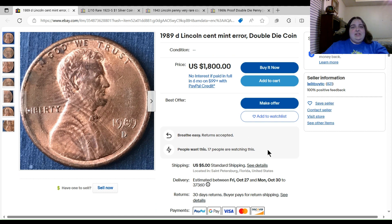Next up we have a 1989-D Lincoln Cent listed as a 'Mint Error Double Die Coin.' This coin didn't actually sell — it's still available — but I wouldn't recommend rushing to buy it. I'll correct the title: a doubled die is a variety, not a mint error. The asking price is $1,800, or you can make an offer, with $5 shipping.